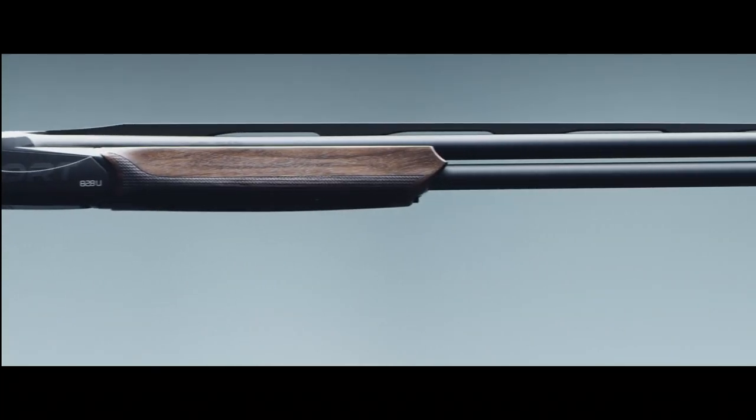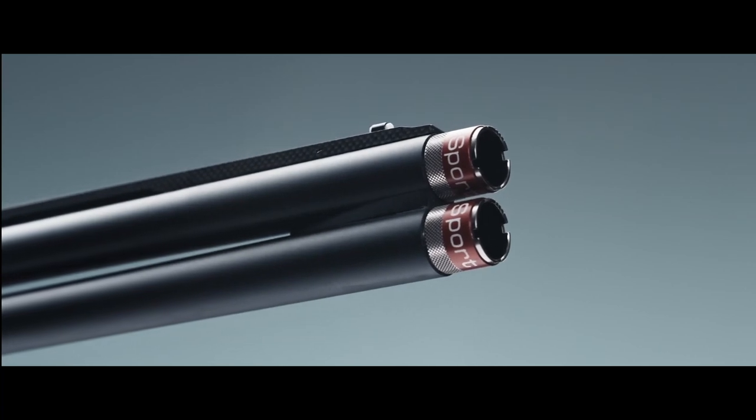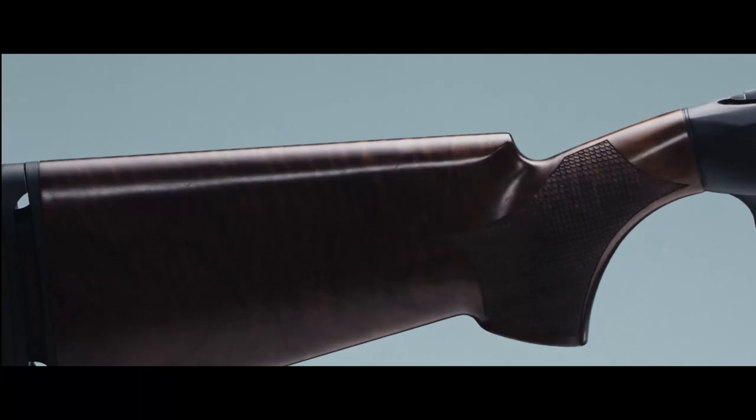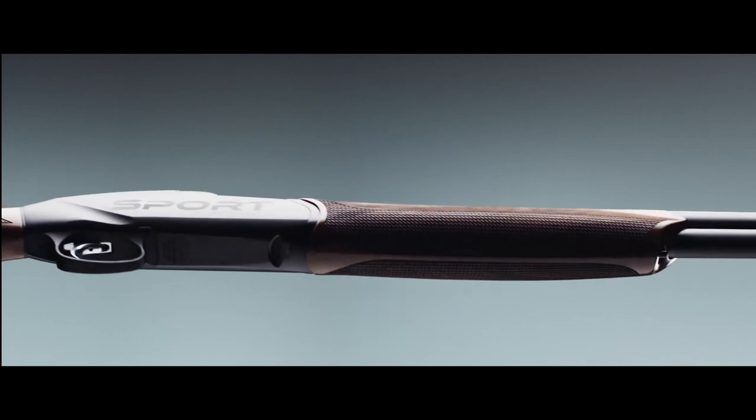Now also available in a 32-inch version. The 828U Sport series meets the requirements of all shooters on one of the most relevant aspects of shotgun fitting: the length of pull.